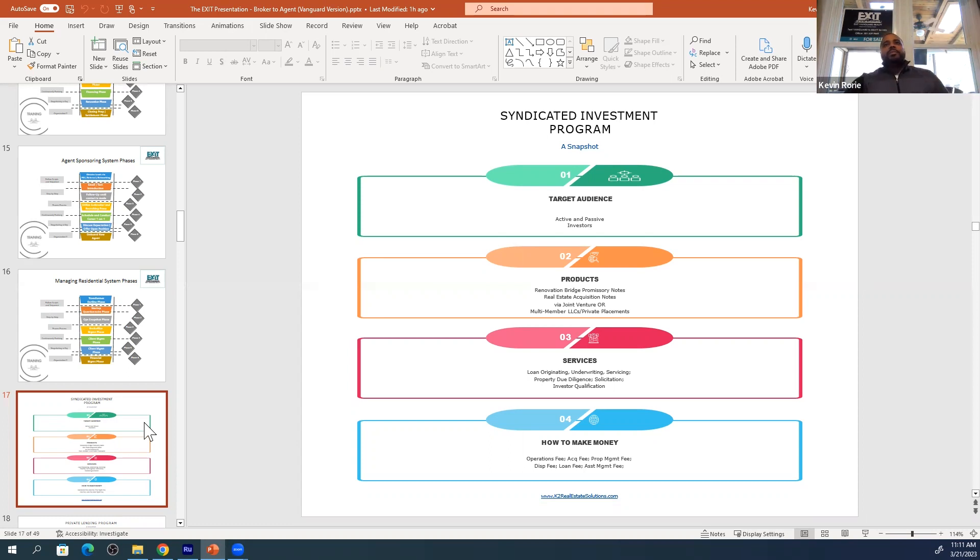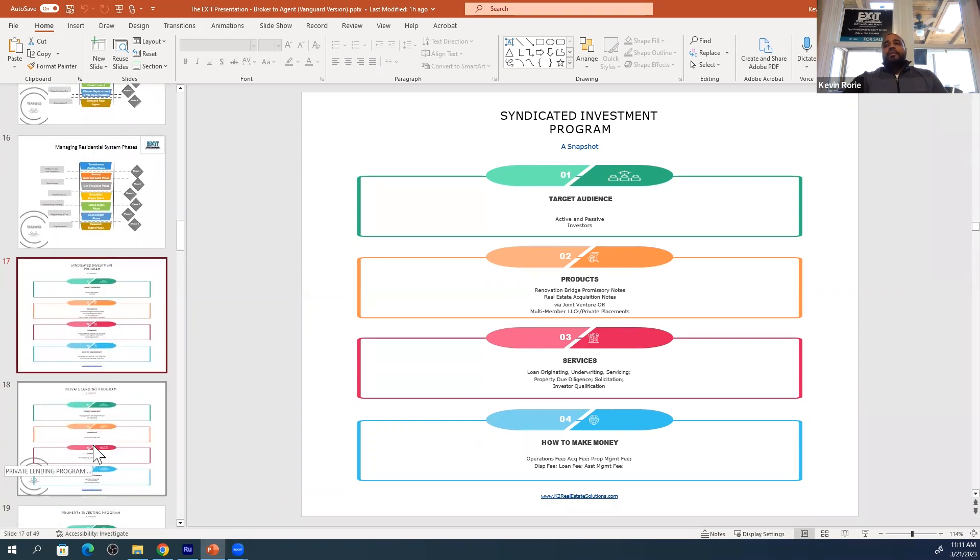We have steps and processes. The products that we create include bridge loans, private loans, joint ventures, and multiple LLCs. These are all necessary in the world of real estate investing.